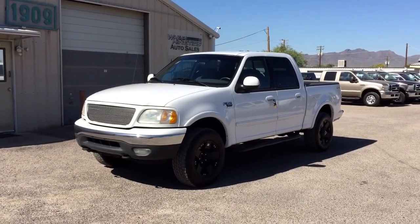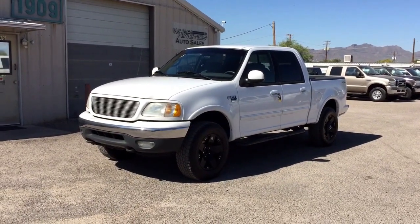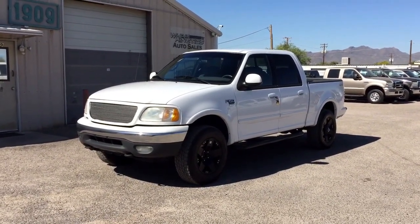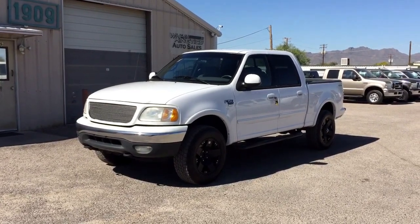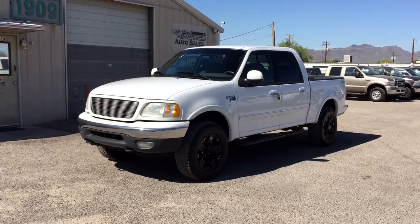This is Roger with Wheel Kinetics in Tucson, Arizona. We're selling this truck as a 2001 Ford F-150 crew cab short bed. It's a 5.4 liter gas V8, four-wheel drive, and it is an XLT which is cloth. It has 161,000 miles.